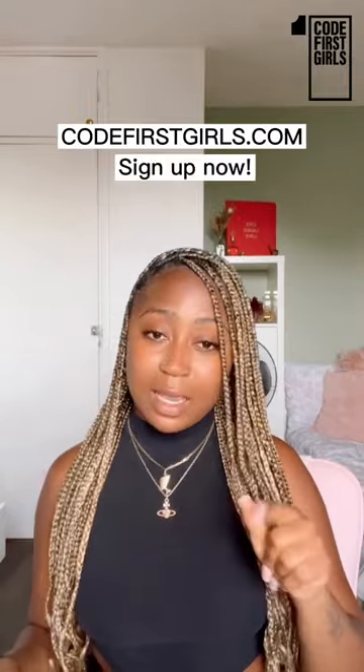If you've ever thought about wanting a career in web development, you should definitely think about taking one of our JavaScript courses. Head over to our website, codefirstgirls.com, and sign up today.